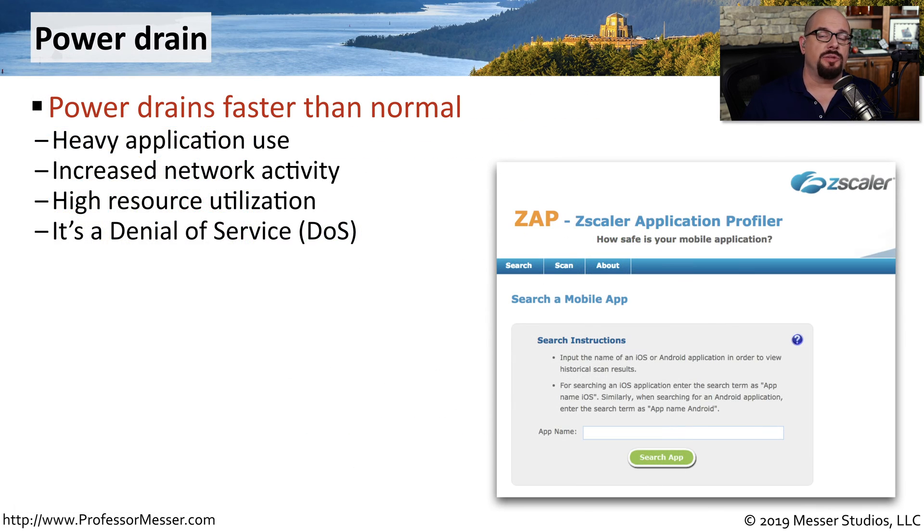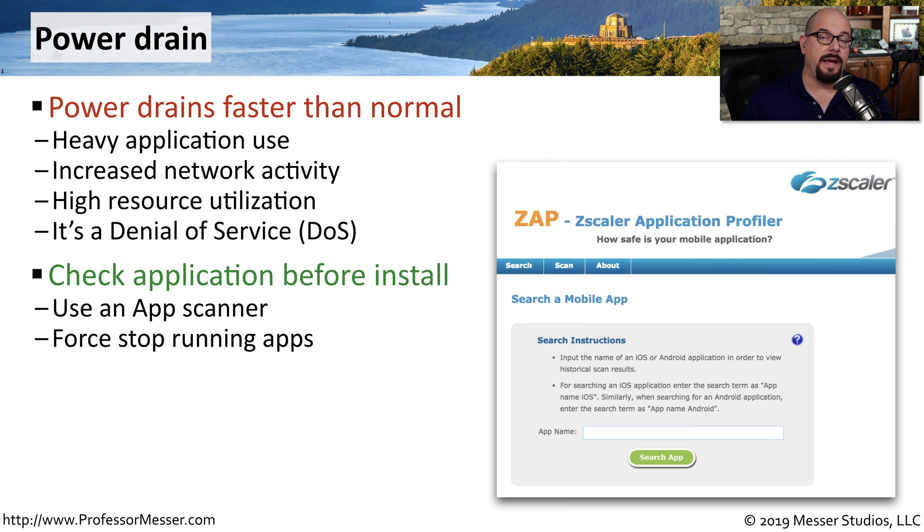A mobile device that has power draining faster than expected could be a security issue. There may be an application that is using more CPU than you would expect, or there may be more network communication than normal. In either case, you effectively have a denial of service, as this device is rapidly losing its power and at the same time using all of the resources of that mobile device.